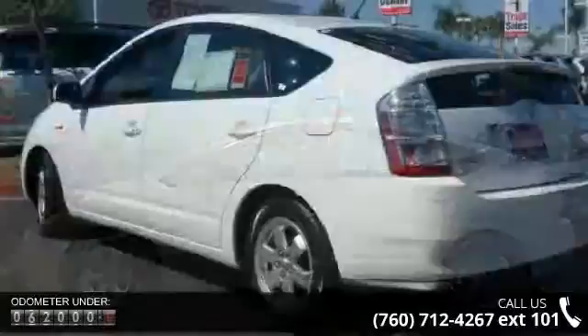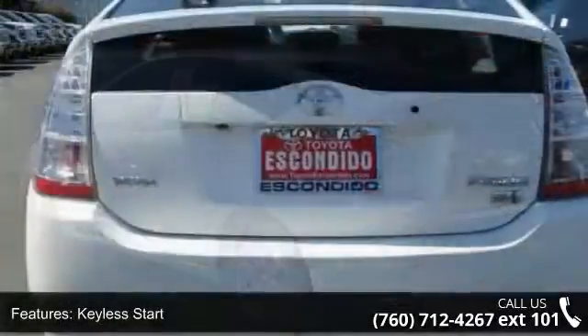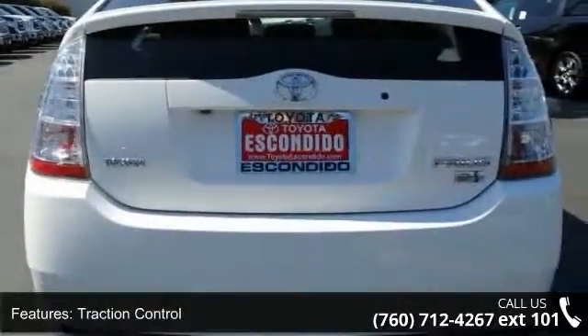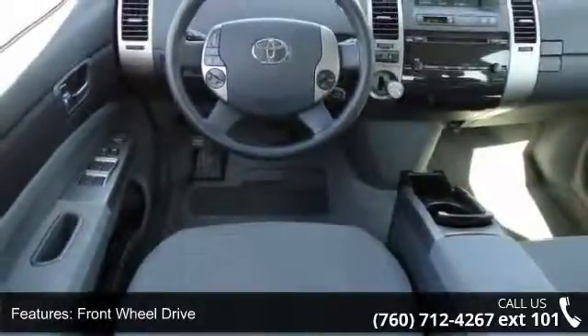Some of the top features included with this vehicle are variable speed intermittent wipers, keyless start, keyless entry, AC, child safety locks, adjustable steering wheel, front disc rear drum brakes, power steering, and AM FM Stereo.